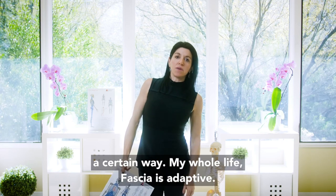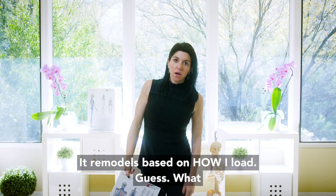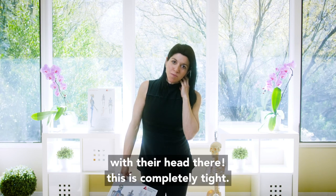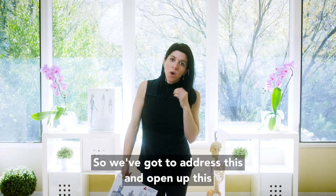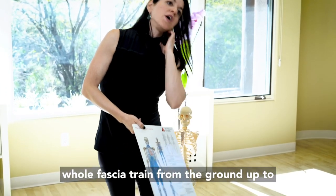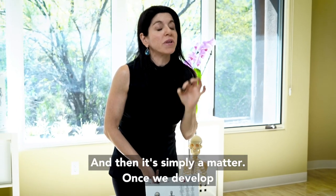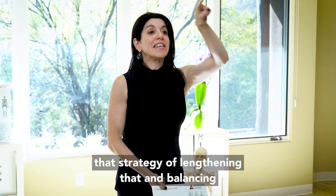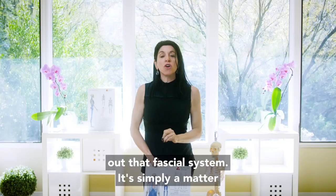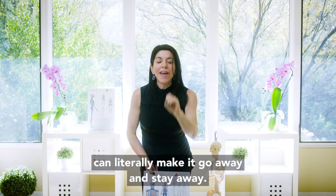If you have been standing a certain way your whole life, fascia is adaptive — it remodels based on high load. At that point, the person is almost stuck with their head there; this area becomes completely tight. So we have to address this and open up the whole fascia train from the ground up to enable the person to change their head position. Then it's simply a matter of developing that strategy of lengthening and balancing out that fascia system, and coaching the right postural habits that can literally make the vertigo go away and stay away.